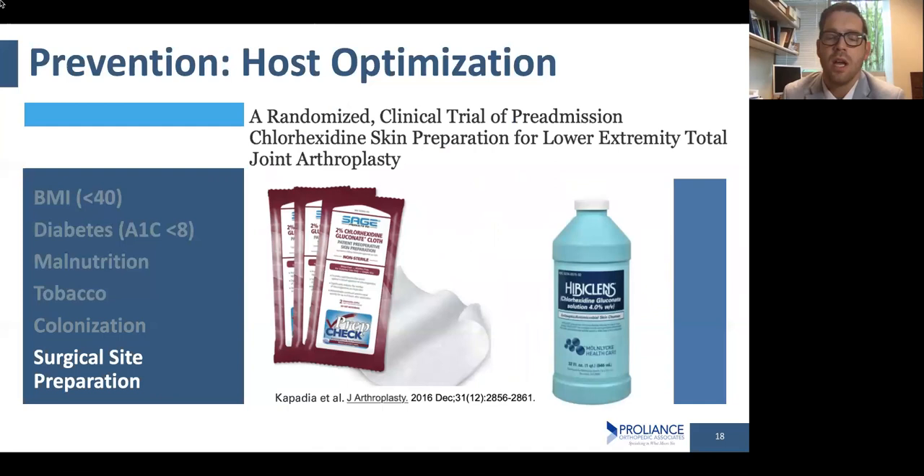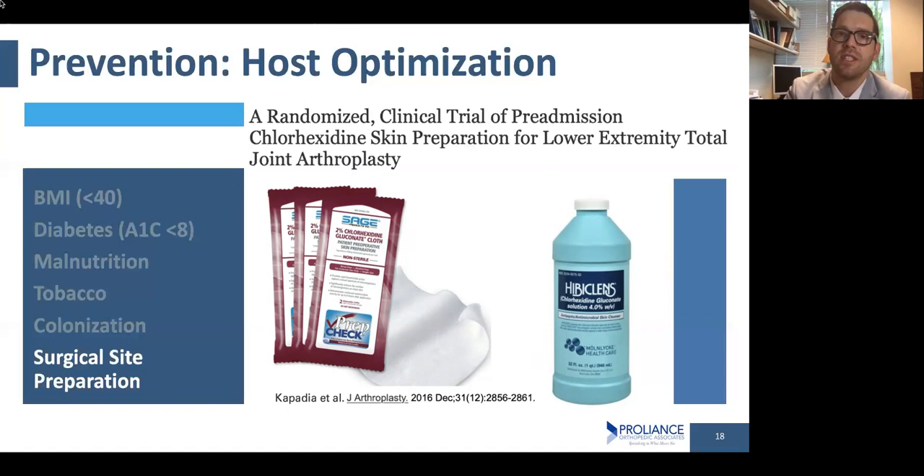For a hip replacement surgery, I do an anterior approach — going in from the front of the hip joint. Journal of Arthroplasty studies showed that using chlorhexidine on the skin before a joint replacement gives you a better outcome and lower risk. Chlorhexidine is a very safe chemical that specifically kills bacteria on the skin. We have a whole protocol where you get chlorhexidine wipes and chlorhexidine soap — you shower with the soap a few days before surgery and get wiped down the day of surgery to decrease the risk of having a problem.